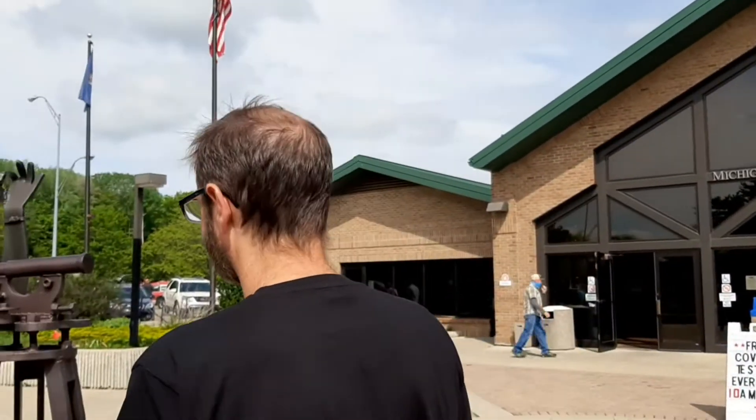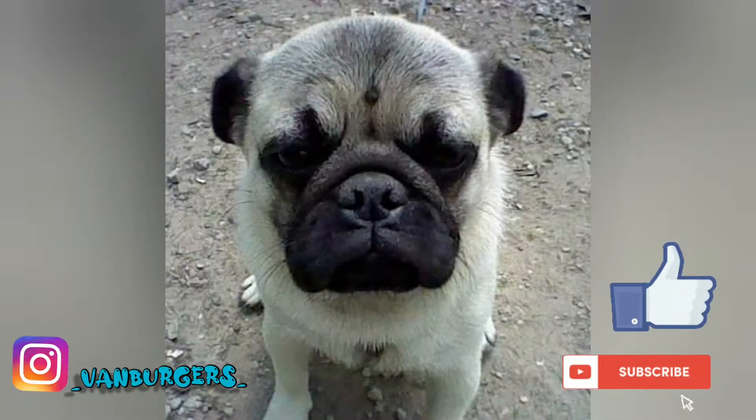Say hi, Michael. Hi. Did you enjoy this facility? Sure. Were the restrooms clean? Yeah, I guess. That was our video for today. If you have any questions or comments, go ahead and leave those below. Thanks for watching.